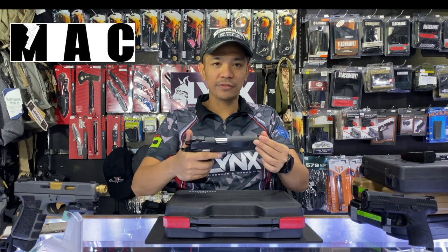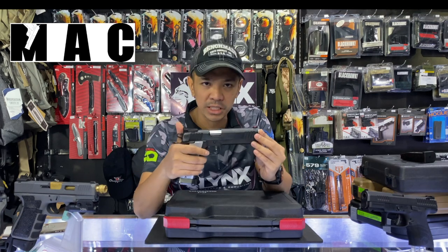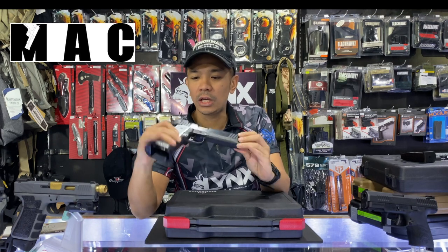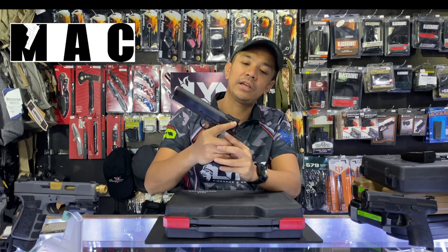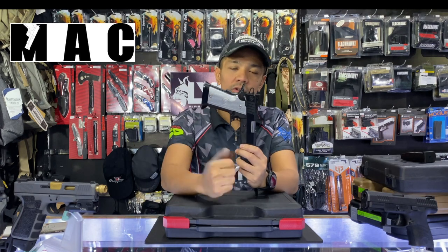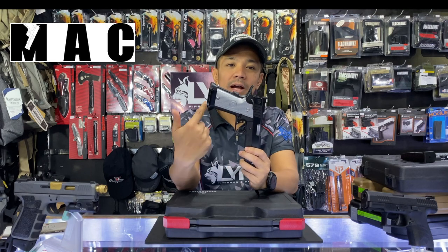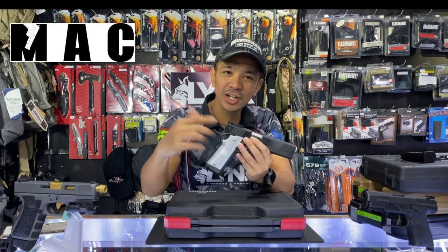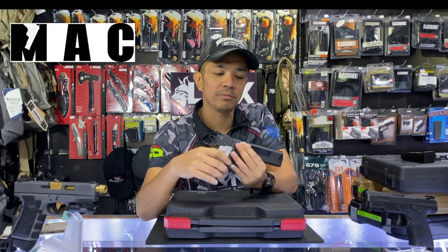It's actually out of the box — you can just compete with this one. It's so perfect, you don't have to modify it. It has a safety, a combat hammer, combat trigger, great grip, a magwell, and a memory groove. It has a lot of functions and an adjustable sight. It's made by Metro Arms.